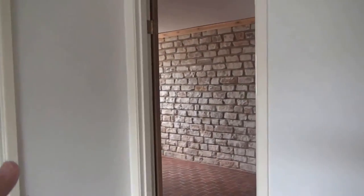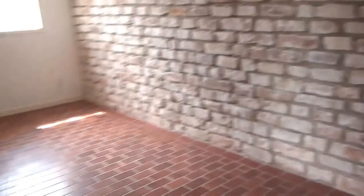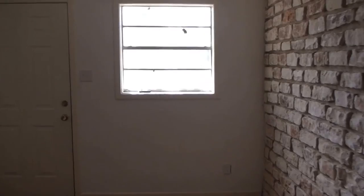We have a full bath. We have another little living space here, and another bedroom. Let's go into this living space — just a nice big open room. Separate entrance over here.